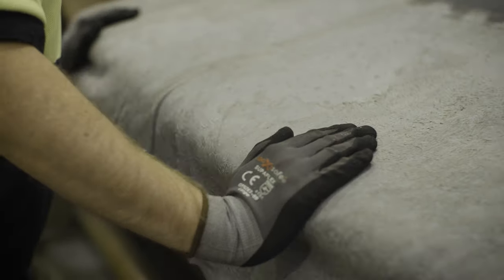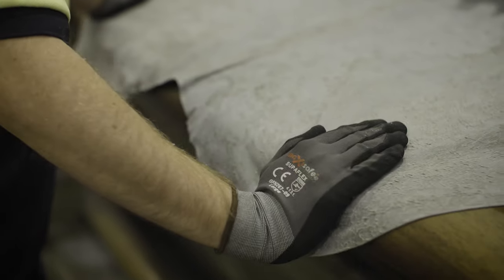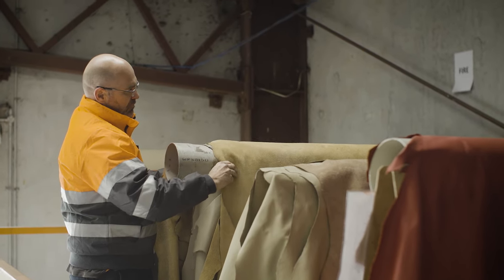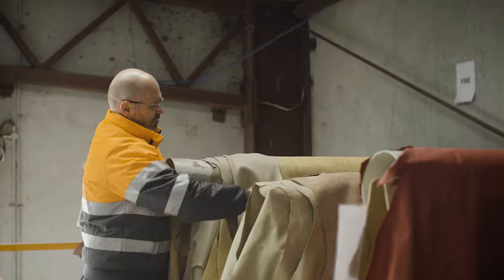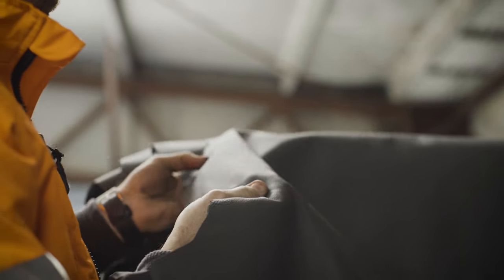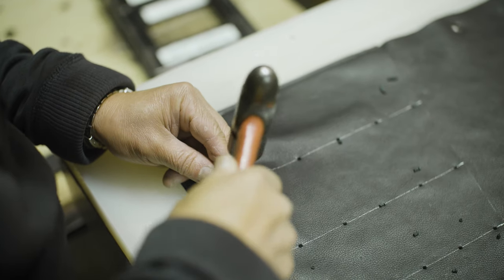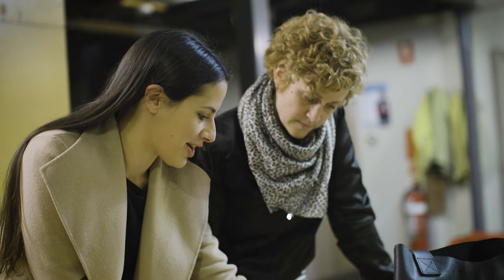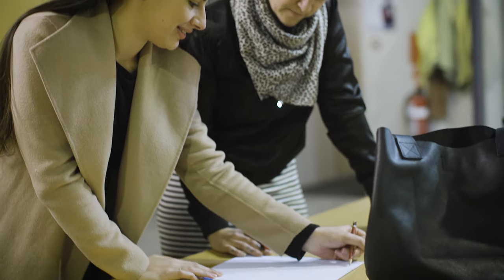One of my very first customers — probably the first customer — was Eagle Belts, and one of the subsidiaries of Eagle Belts is Grain Leather, who are a bag manufacturer. It's interesting because the people now looking after Eagle and Grain are the children of the gentleman I dealt with originally when I first started. I was only 18 or 19 when I got into the game, and now Colin has moved on and Karen and Lee, his children, have taken over that business. They are my longest standing customer for sure.